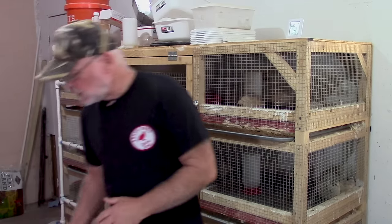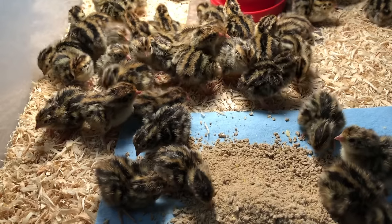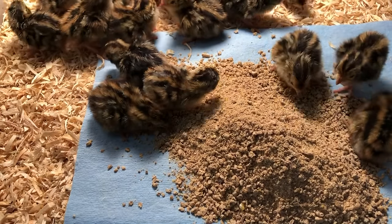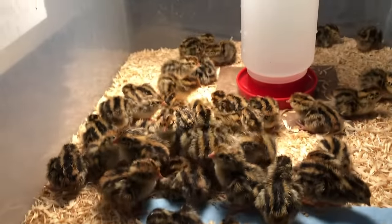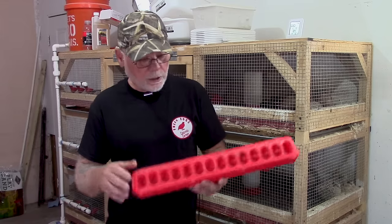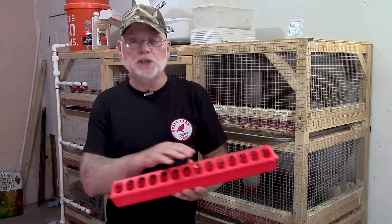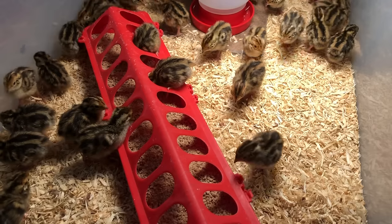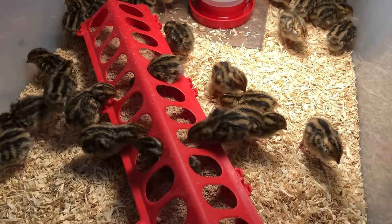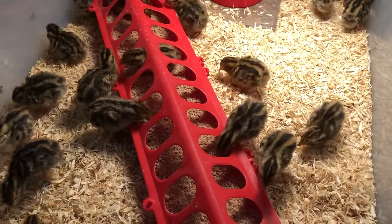For feeders, when you start out with chicks you can actually get away with putting the feed on a paper towel in the bottom of their cage. I do this for chicks from hatching up to about three days old. Once they reach about three days to a week old, I switch over to this style feeder with about 32 openings. The chicks will climb inside, but once they're about a week and a half old they're getting too big to fit through the holes and poop on the food.